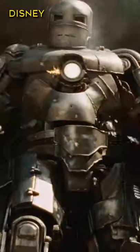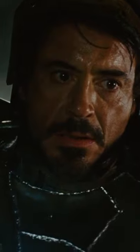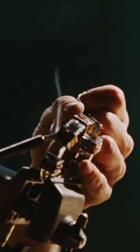Iron Man's first suit was clunky and awkward, but man, did it get the job done. We all know the story: Tony was captured by the Ten Rings, they told him to build a missile, and he instead built a suit of armor to escape, and things just kind of escalated from there. Way to go, Ten Rings. That's what you get for giving a genius inventor plenty of tools to play with.